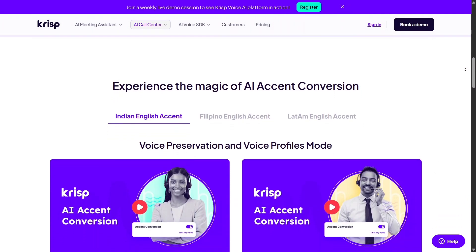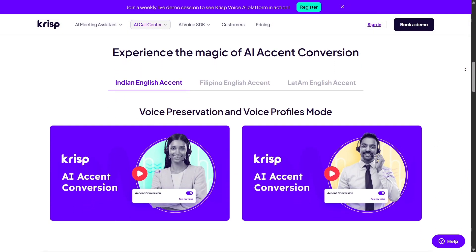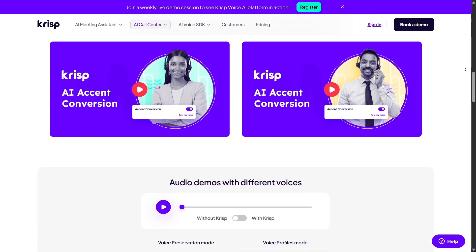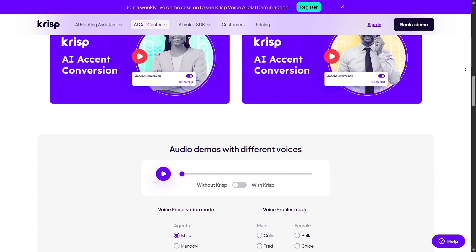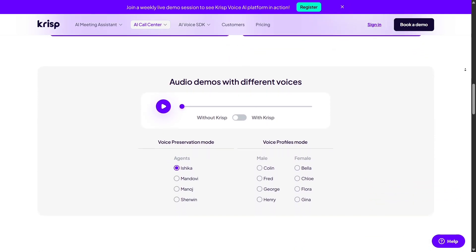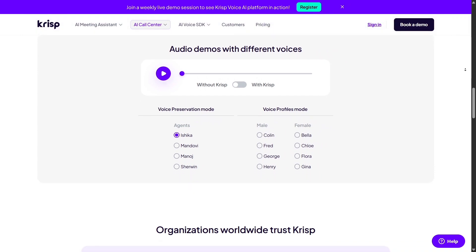Switching modes is a breeze. You can instantly toggle noise cancellation on or off, test voice quality, or activate transcription and summaries with one click. The user interface is refreshingly simple, lightweight, responsive, and built to get out of your way quickly.